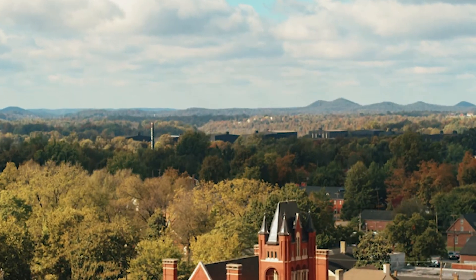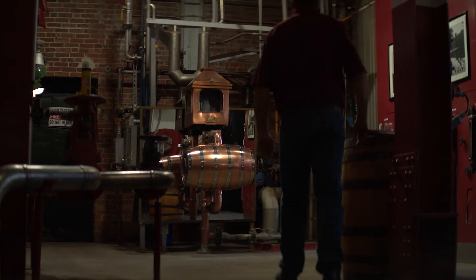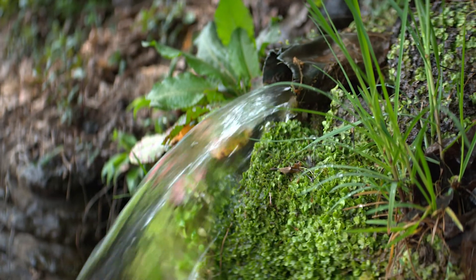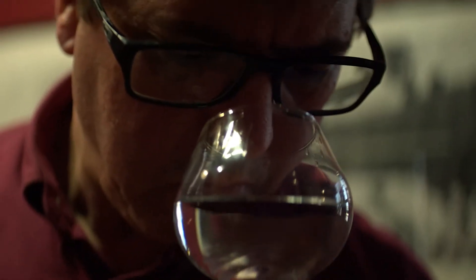Nearly 200 acres, 29 barrel aging warehouses, one legendary still house. Since 1879, the limestone rich water of Tom Moore Spring has brought life to this valley land and exceptional quality to the spirits born here.